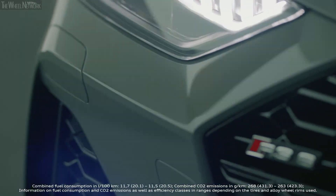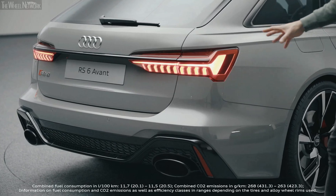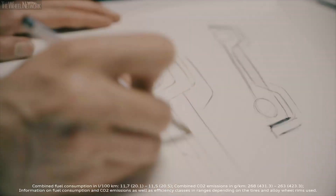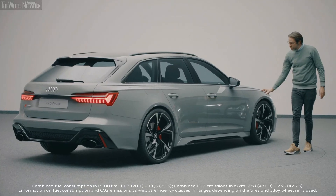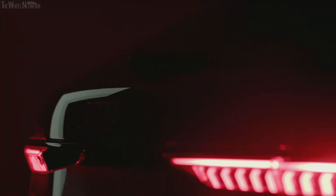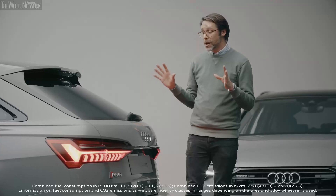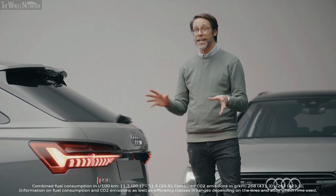We have a really expressive diffuser that one should see already from really far away. We also have a really nice rocker sill with a black inlay. All these details that I've just mentioned sum up to a really beautiful product, and we are looking forward to finally seeing it on the street.